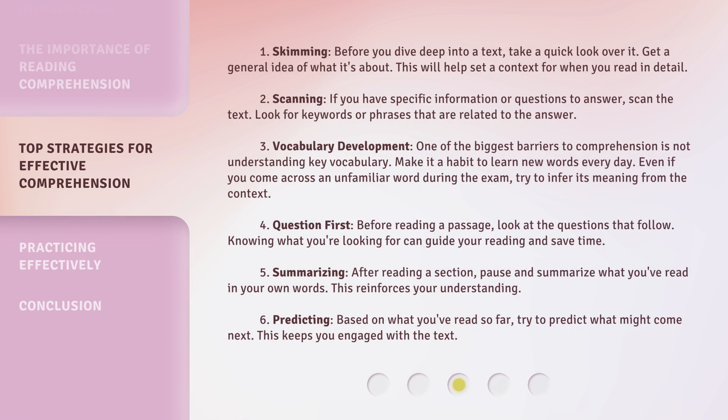Strategy 1: Skimming. Before you dive deep into a text, take a quick look over it. Get a general idea of what it's about. This will help set a context for when you read in detail. Strategy 2: Scanning. If you have specific information or questions to answer, scan the text. Look for keywords or phrases that are related to the answer.